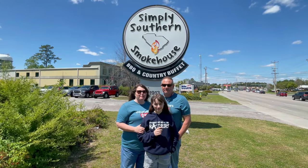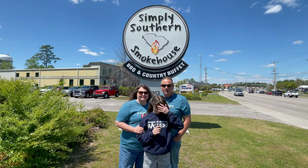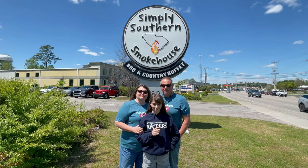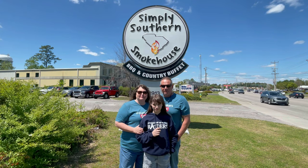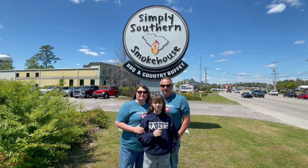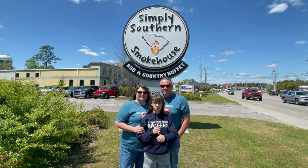Hello all you Fun Seekers! We're coming to you today from Myrtle Beach, South Carolina. We're standing right in front of the Simply Southern Smokehouse. I've heard that they have a nice lunch buffet with all kinds of items on it. So let's go inside and see what all they have to offer. Let's go check this place out!